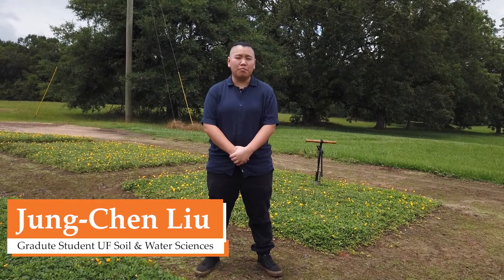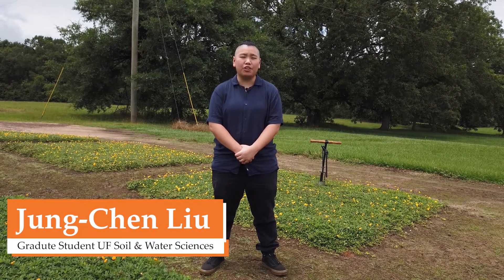My name is Zhang Chen Liu. I'm a master's student at the Soil and Water Science Department at University of Florida. I'm part of the forage team at the North Florida Research and Education Center at Quincy.